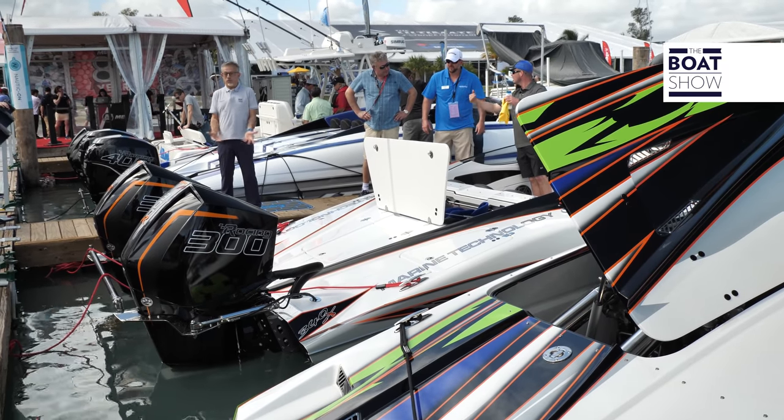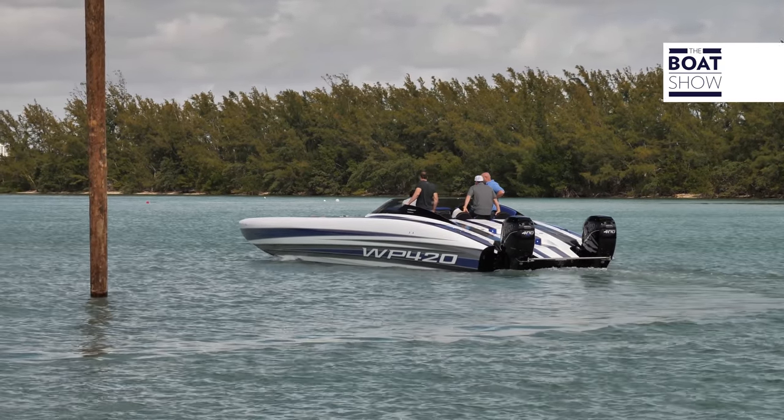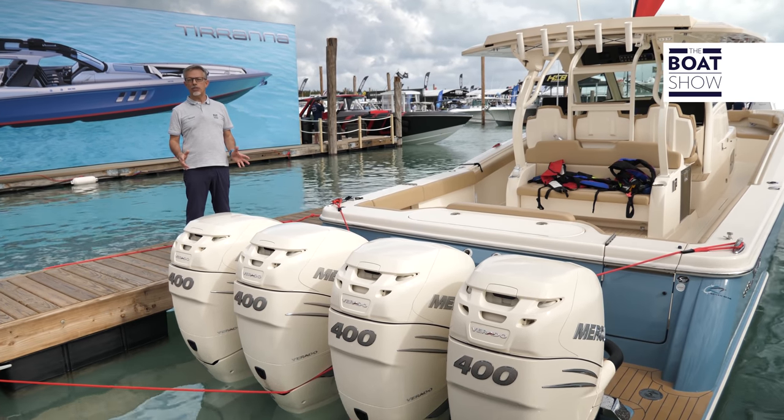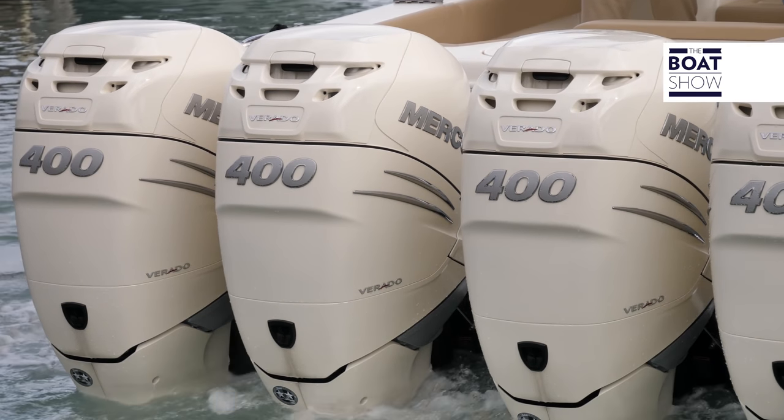Well, look at the boats on which they are mounted. The Mercury 400 is also available in a non-racing version with the same monoblock, but different electronic mapping.